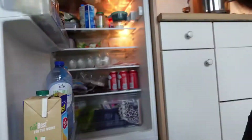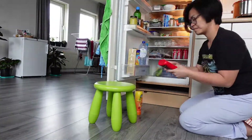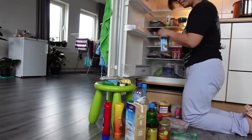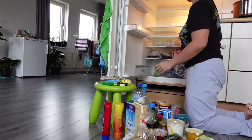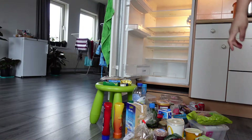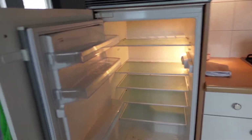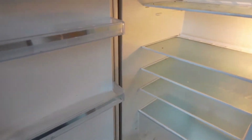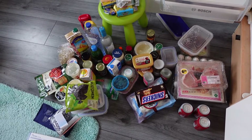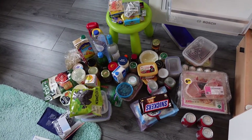All right, let's start. Now it's empty — it's actually a little dirty so I need to clean it up later and then turn it on again. These are all the items from inside the refrigerator. What I will do is sort them out and look for which ones are expired.